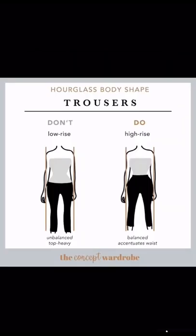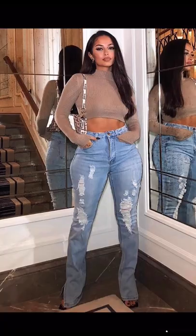You want to avoid low-rise jeans because they make you look unbalanced and top-heavy. Instead, swap them for high-waisted pants.